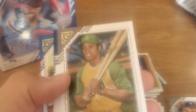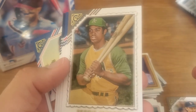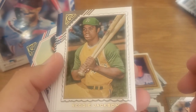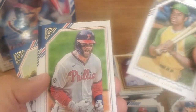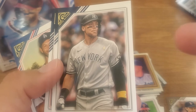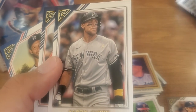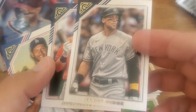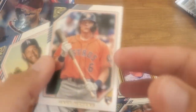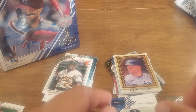Oh look what I got — Reggie Jackson, man, Mr. October! He hit some big bombs in the playoffs. Bryce Harper. There's Aaron Judge — man, 62 home runs this year! Aren't you glad we watched a little bit of that race? Even though he plays for the Yankees, it's pretty cool watching history. Jake Myers and Clayton Kershaw — one of the best pitchers around.